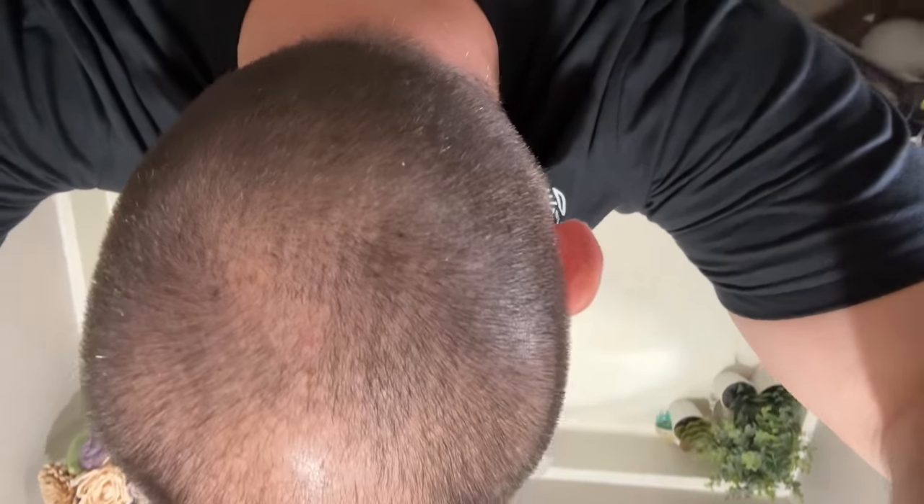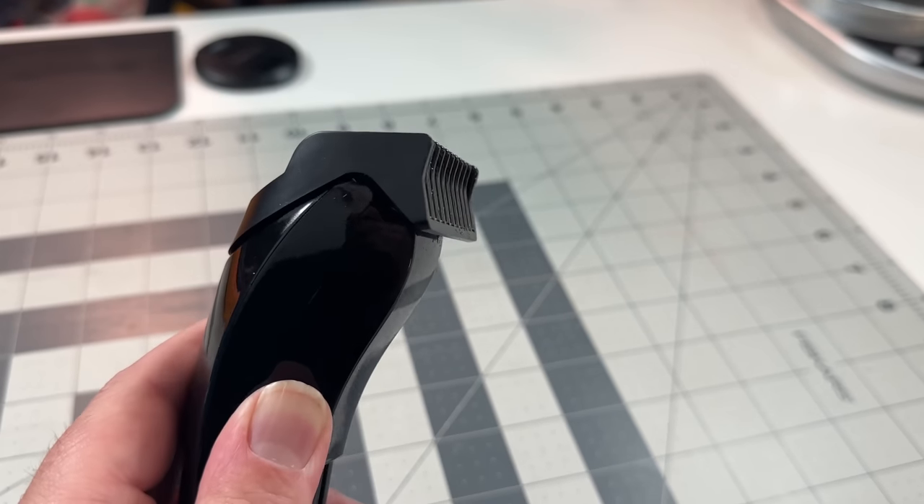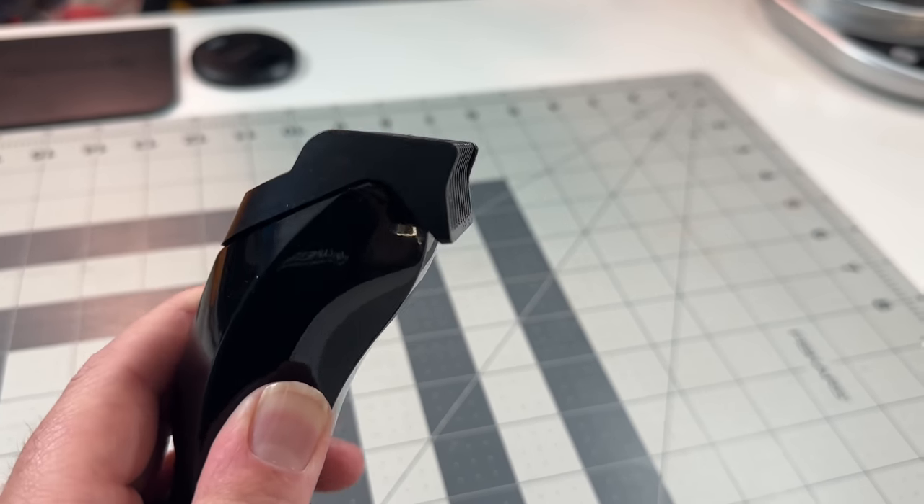Between the 7,200 RPM motor and titanium coated T-blade, and just the unique cutting angle which lifts your flat hairs instead of just yanking them out, my face and neck just never feel like they're on fire anymore.